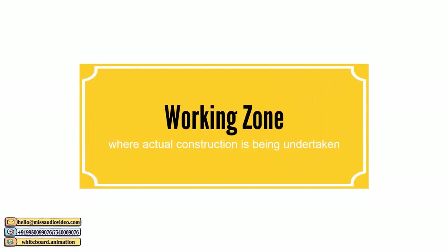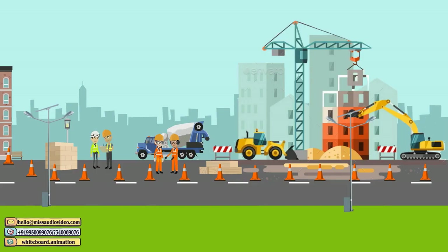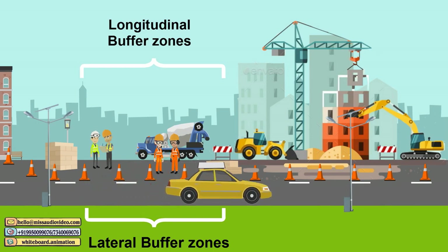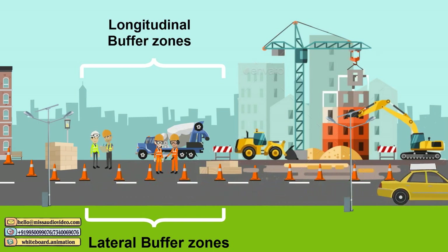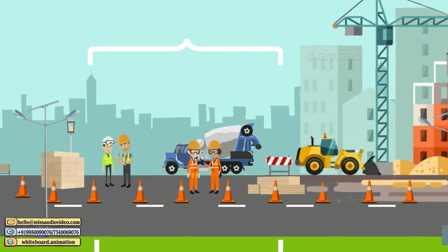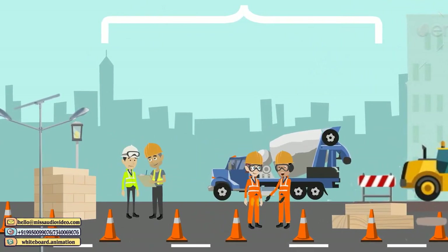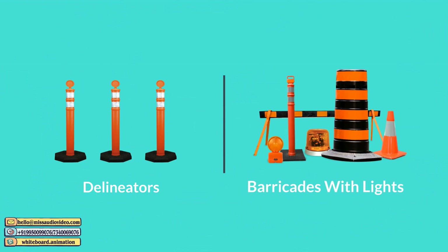The Working Zone is the zone where actual construction is being undertaken. Apart from the work area, it also includes lateral and longitudinal buffer zones to protect the workforce from wayward vehicles entering the actual area of work and road users from construction equipment. Delineators and barricades with lights are primarily used for this purpose.